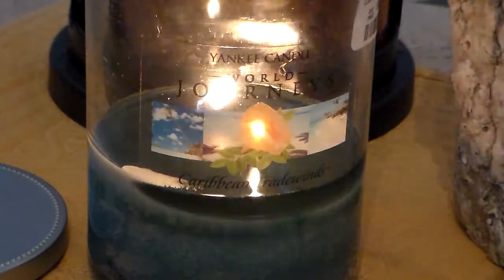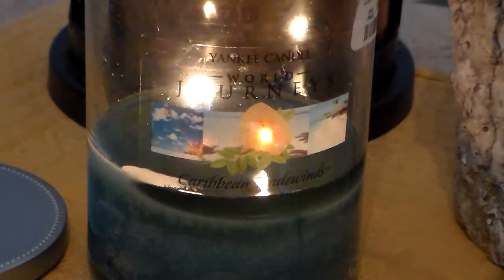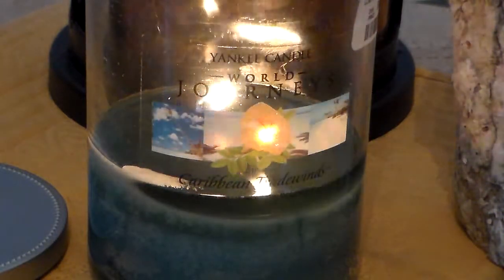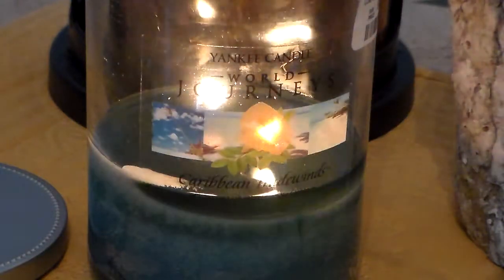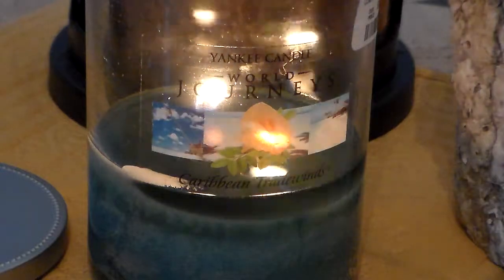Caribbean Tradewinds, on the other hand, had something about it that was very nice. The first thing I got when I started smelling it was definitely an ocean-like scent, but with a little bit of sea salt to it. Very beautiful candle.